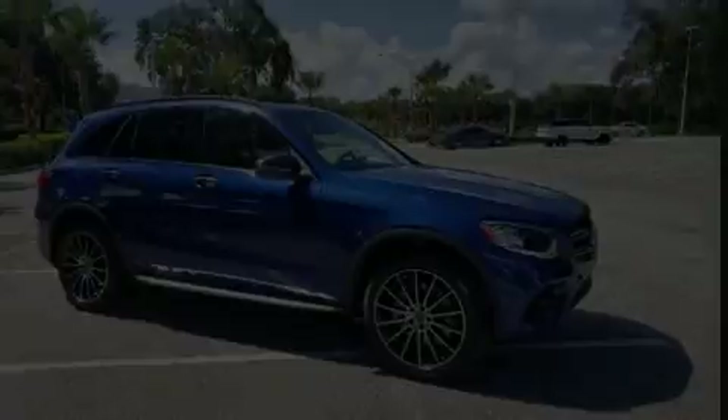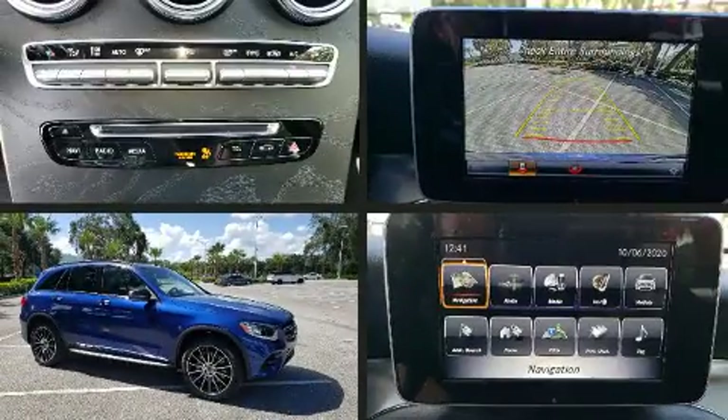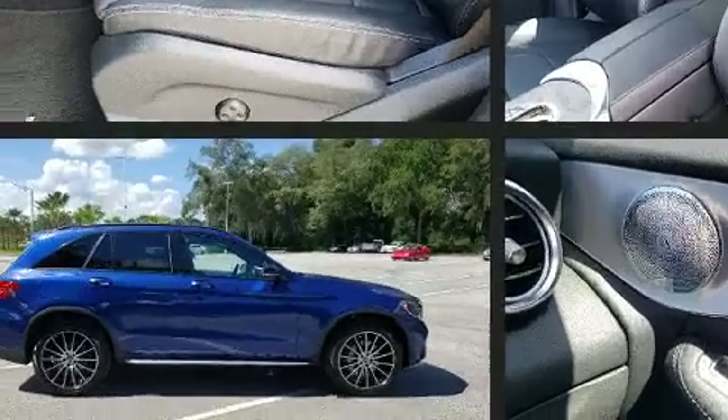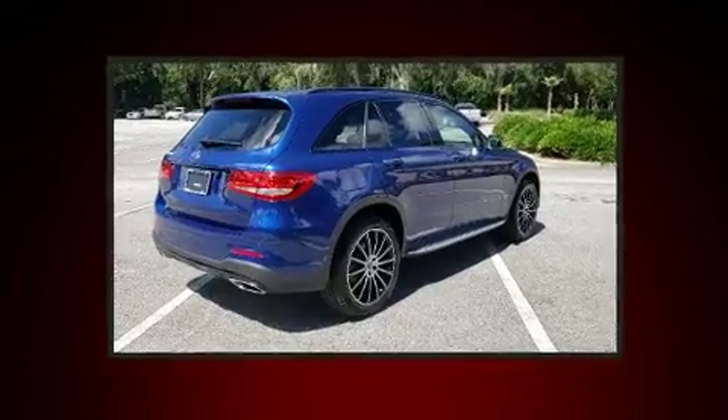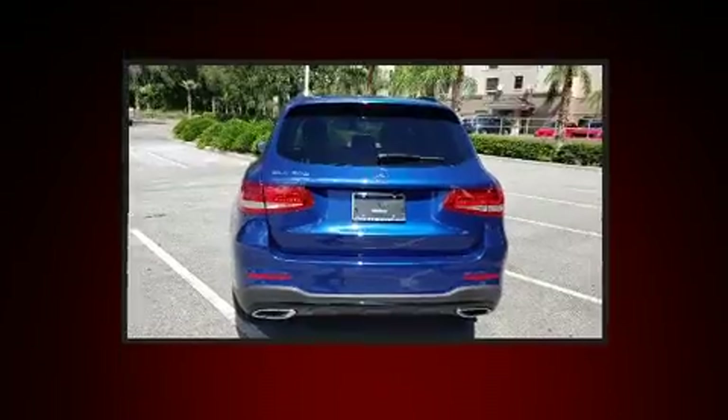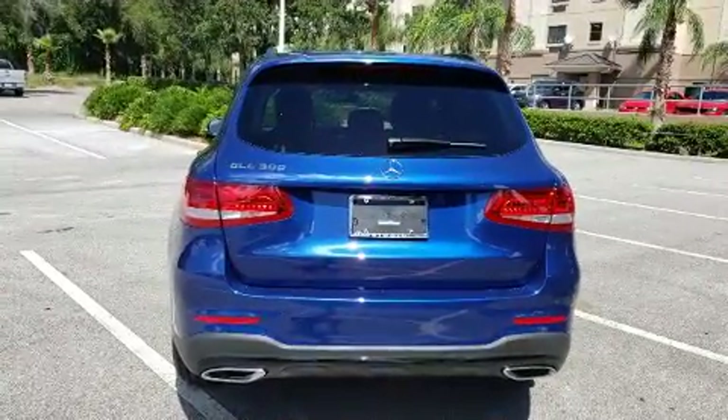Here's a great deal on a 2019 Mercedes-Benz GLC. With less than 4,000 miles on the odometer, this four-door sport utility vehicle prioritizes comfort, safety, and convenience. Under the hood, you'll find a four-cylinder engine with more than 200 horsepower, providing a smooth and predictable driving experience.